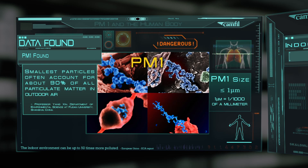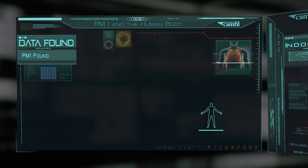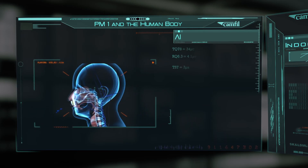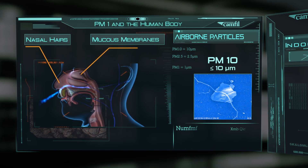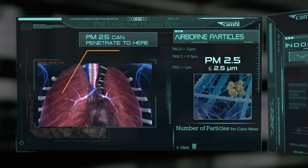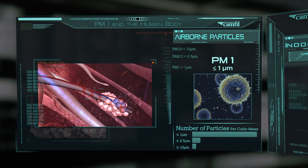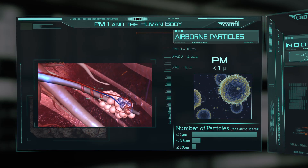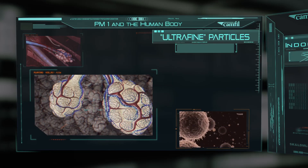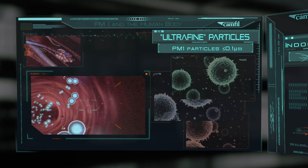PM1 particles are the smallest and most dangerous. Why are these the most dangerous? The human body has some natural defences against the larger particles within PM10 and PM2.5 fractions. Nasal hairs and mucous membranes can block many of these particles. However, PM1 can bypass these defences and easily reach the alveoli, the fine structure within the lungs that are essential for breathing and lung function. Some particles within the PM1 range — the so-called ultrafine particles — are so small that they are able to pass from the lung tissue into the bloodstream.